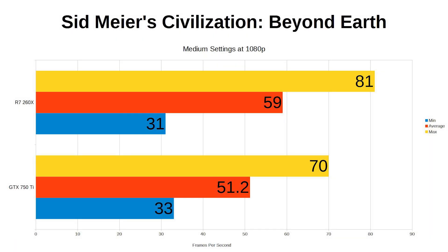Up next is Sid Meier's Civilization: Beyond Earth. While this is a Mantle game, there is a bug that wouldn't let me actually use it, so these results are DirectX only, and once again the canned benchmark was used. At medium settings the 260X averaged 59 frames per second, with the 750 Ti only able to manage 51. Both perfectly playable, of course.